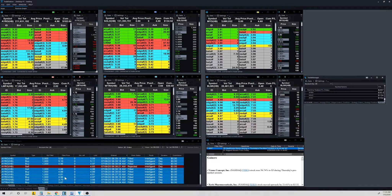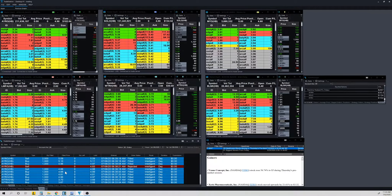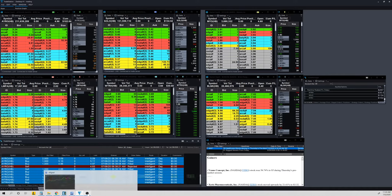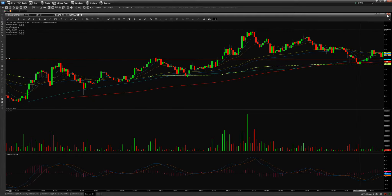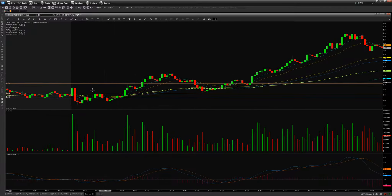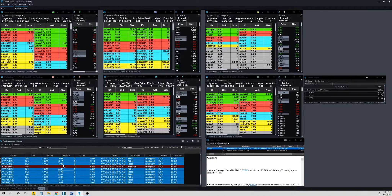On AYRO, I got in at 4.96 and got out at a loss, then bought again at 4.88 and got out as a scratch trade. I believe this was a recovering VWAP strategy. I got in and it failed — we had this dump down, that's why I got out. Then I took another trade thinking it would pop up, but it didn't, so that failed.